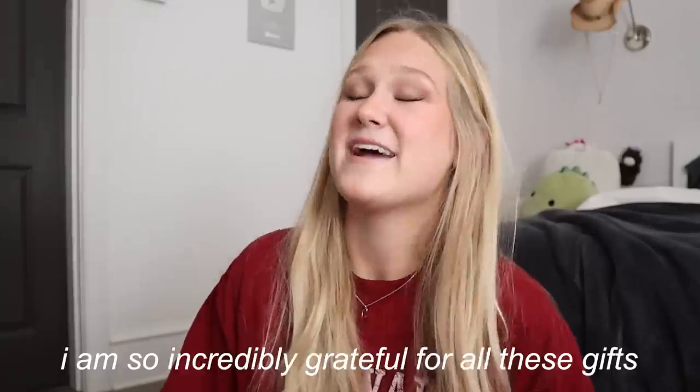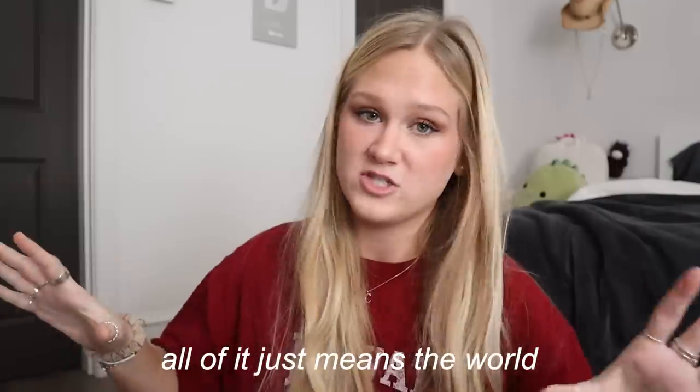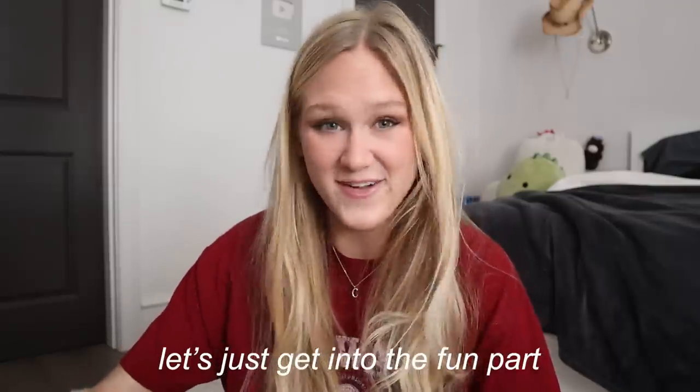I love watching What I Got for Christmas hauls. I think they're so fun. So today I'm going to be sharing mine with you guys and I'm going to do the YouTuber disclaimer — I am so incredibly grateful for all these gifts. The fact that anyone thought about me to send me a present, to send me a text, to wish me a Merry Christmas, all of it just means the world. I feel so truly blessed to have these things to show you guys. So let's just get into the fun part.